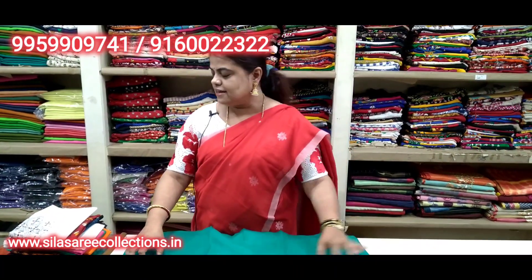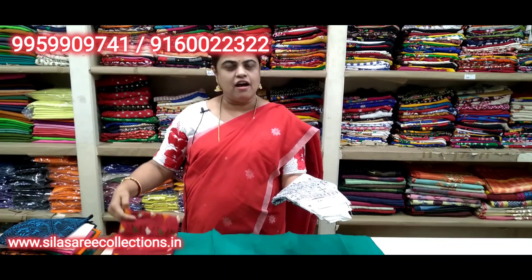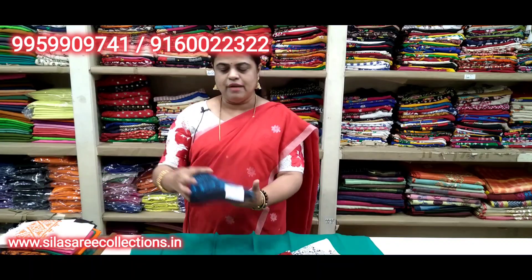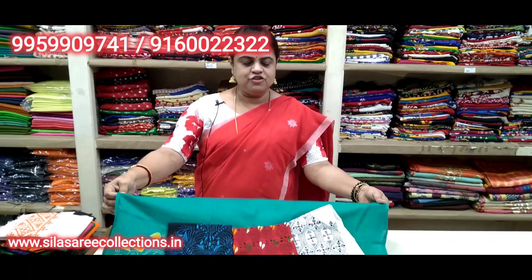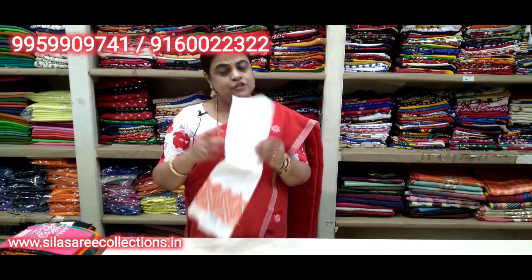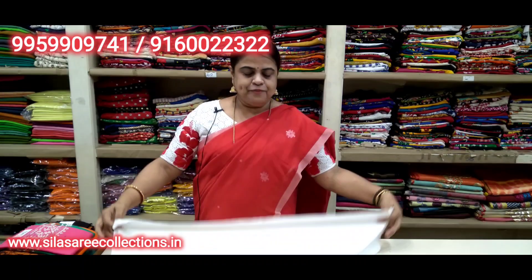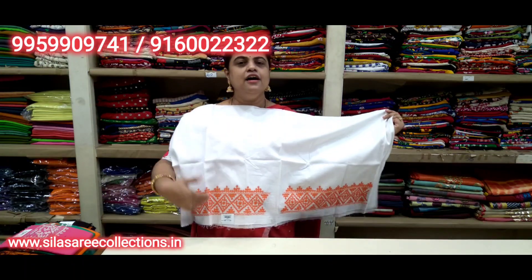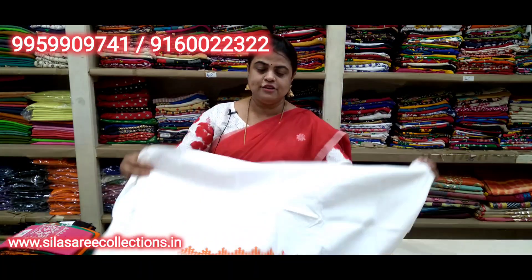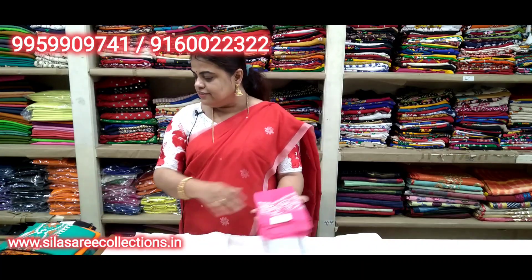Pure cotton, one meter — variety colors available. White with gray color, red color, black with blue color. Price is 220, pure cotton one meter. Also kachvok — what they call Gujarati stitch work. White with orange color thread work on sleeves and back side at waist. Price 260, pure cotton one meter — variety colors available.